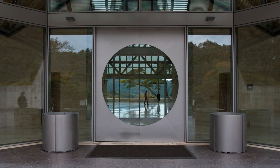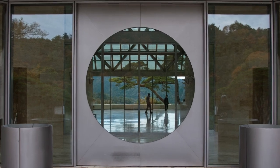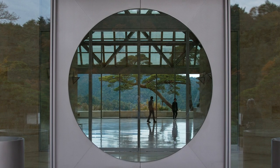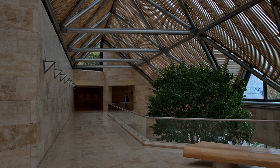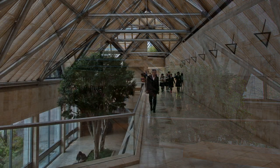The circle of glass in the doorway frames a typical Japanese scene. Everywhere inside, exposure reveals the precision of design and construction.